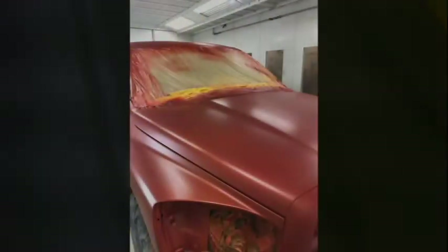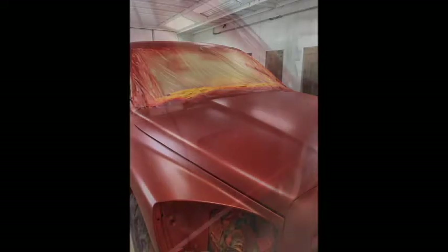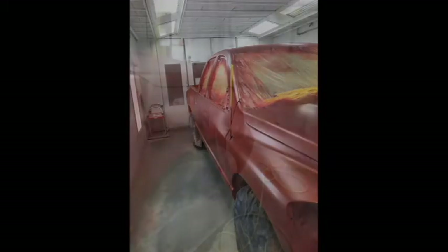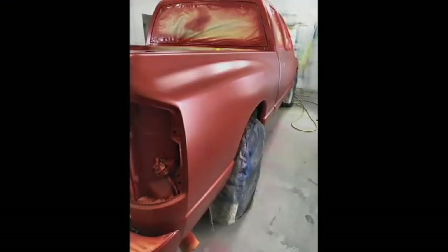A crystal orange metallic color coat was then applied. Then Wanda 8100 clear coat was applied to the surface.